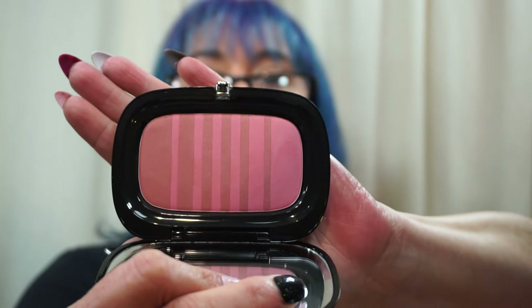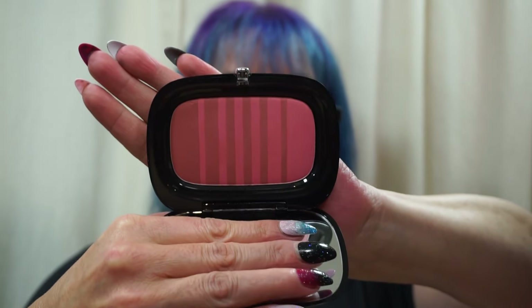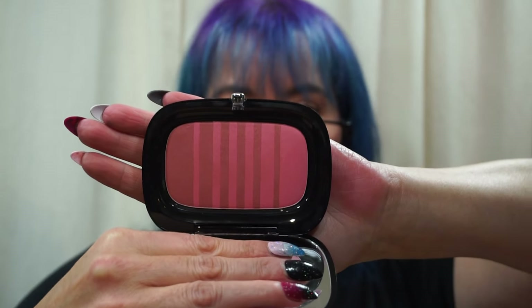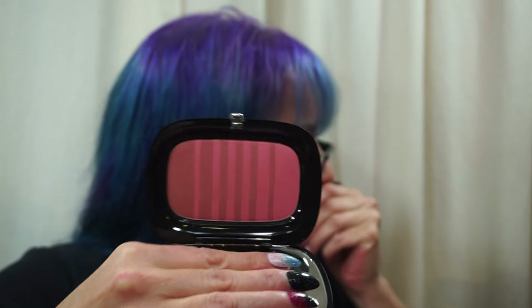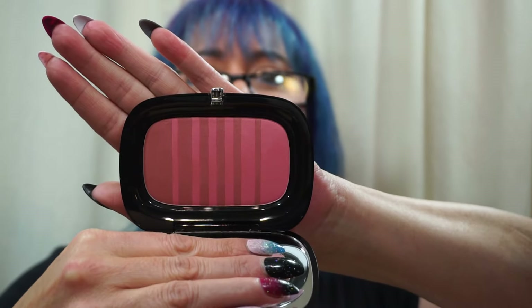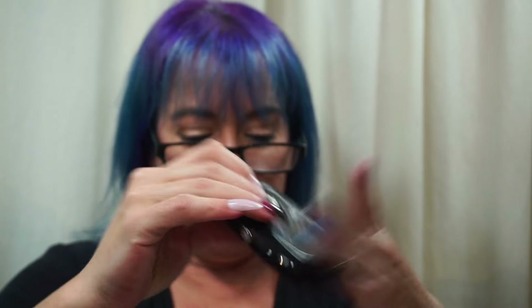While at Sephora — I already posted this on Instagram — I also picked up the Marc Jacobs Air Blush in 508 Night Fever and Hot Stuff. This is gorgeous. I wanted to see these in person.